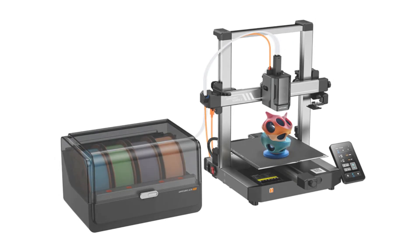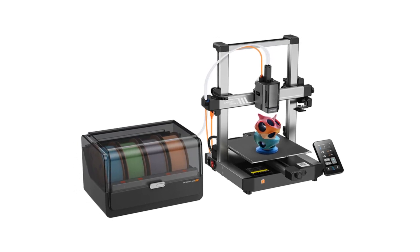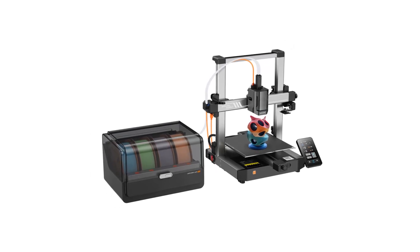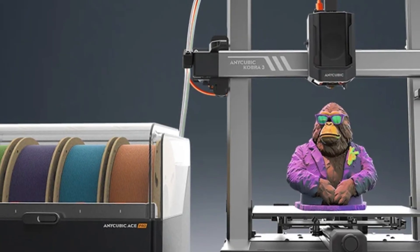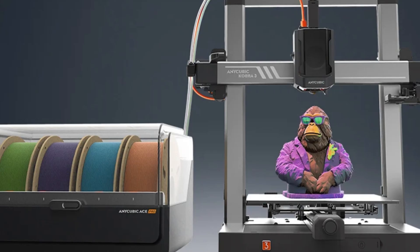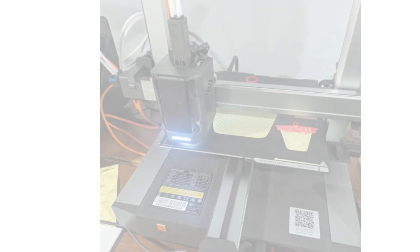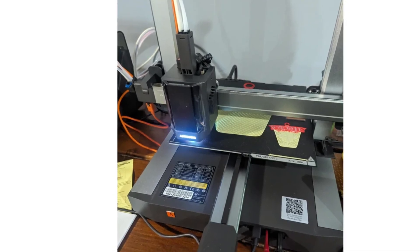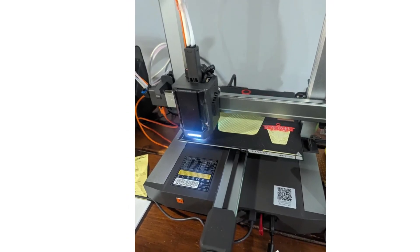The Cobra 3 Combo comes equipped with a high-quality all-metal hotend that can handle a wide range of filament types, from standard PLA to more advanced materials like PETG and ABS, opening up creative possibilities for users. The printer's intuitive touchscreen interface simplifies setup and operation, making it accessible even for those new to 3D printing. Combined with Anycubic's smart auto-leveling technology, the printer automatically calibrates the print bed, ensuring optimal adhesion and reducing the likelihood of print failures.